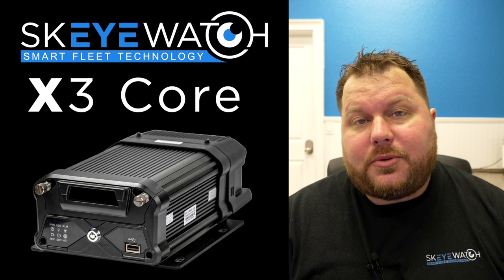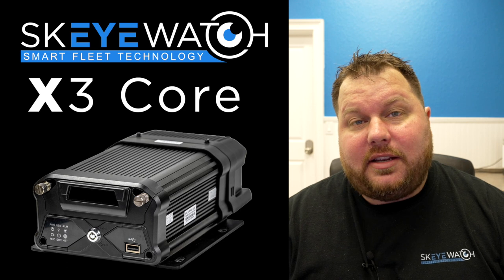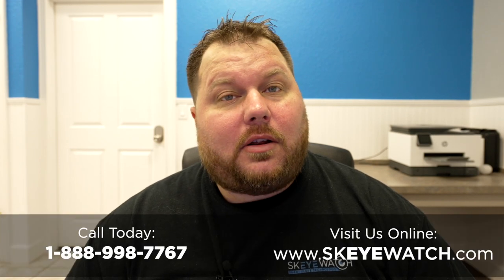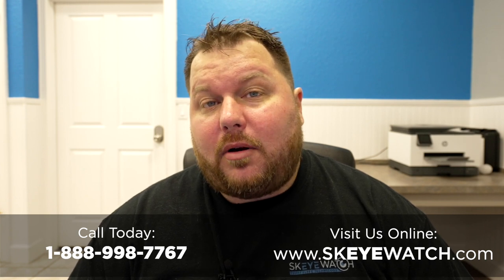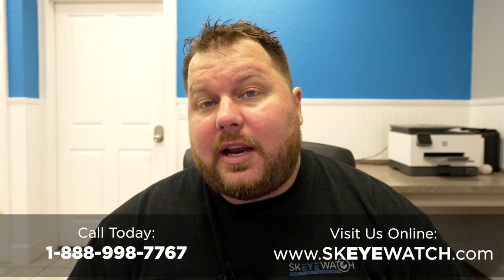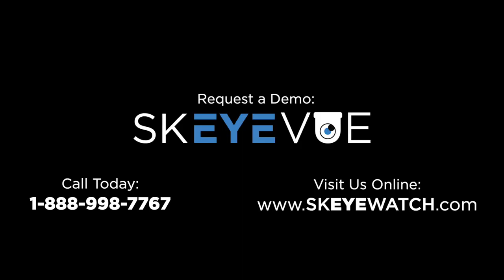So as far as dump trucks and construction material vehicles are concerned, this system has everything you need. That's all we have for today — I hope you enjoyed this video. If you have any questions, please don't hesitate to give us a call or visit our website at skywatch.com to see all the other amazing products we've built. We're more than just a camera company, so come check us out. We'll see you next time.